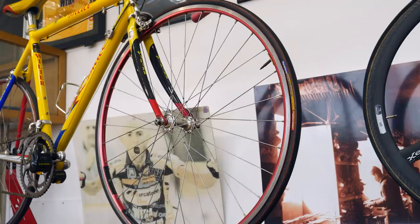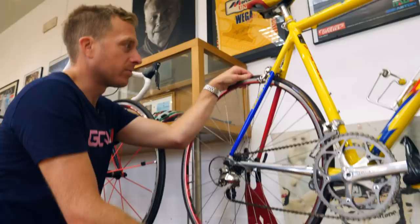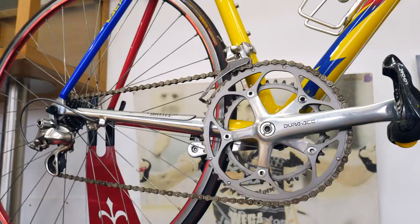Ambrosio Excellence rims — these were really hard to get hold of as a kid when I was growing up. So they're clinchers, which is why I say they weren't race wheels. Panaracer tires — they used to make some really top-end tubulars. Cassette: check that out — 11-21, Shimano Dura-Ace. That's right, 11-21, paired with a 39. The modern-day equivalent would be 39-28.